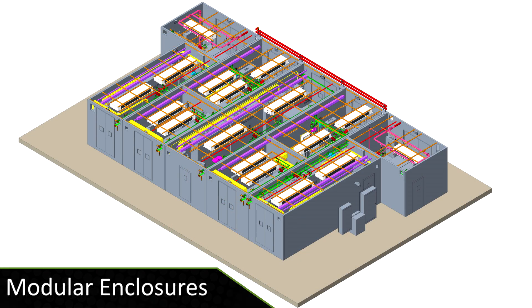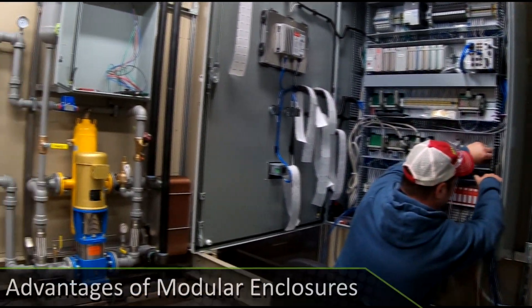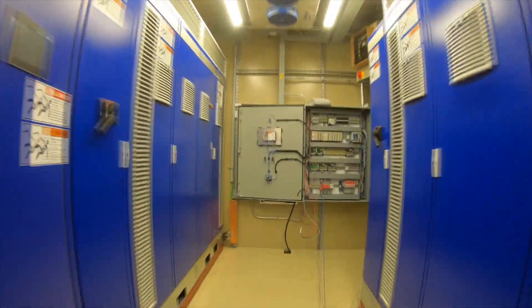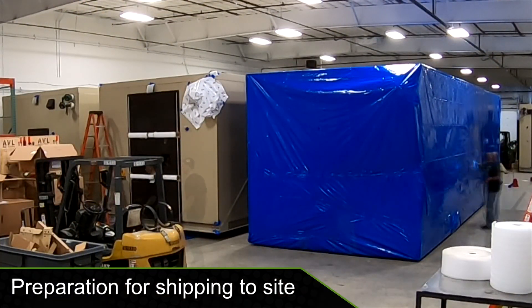ACS provided a turnkey solution composed of seven enclosures. Enclosures are built at ACS manufacturing for quality control and to minimize time on site, with build out of seven containers sequenced to meet project requirements.